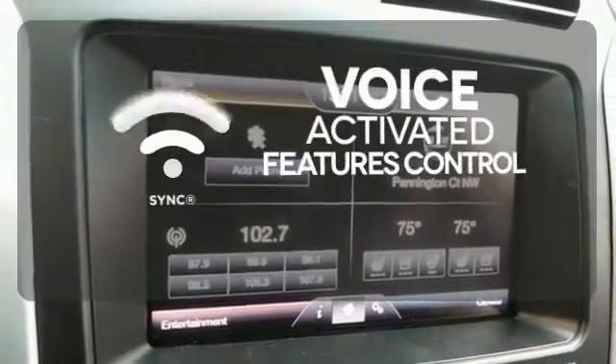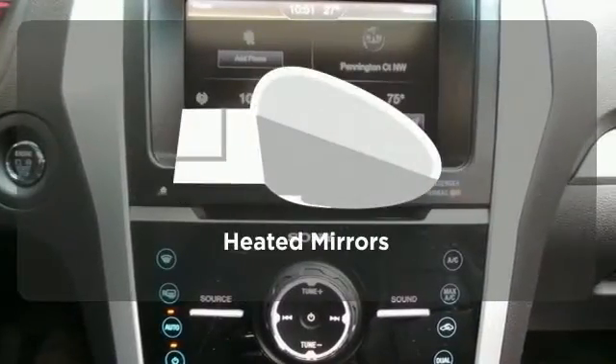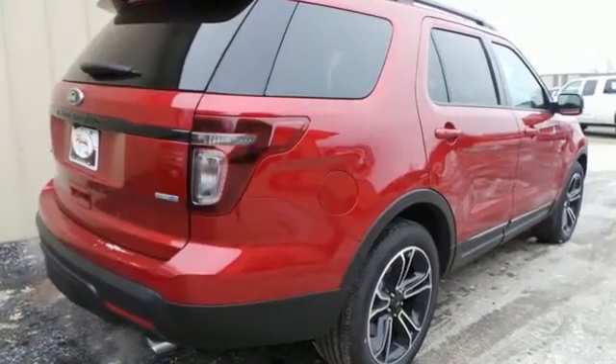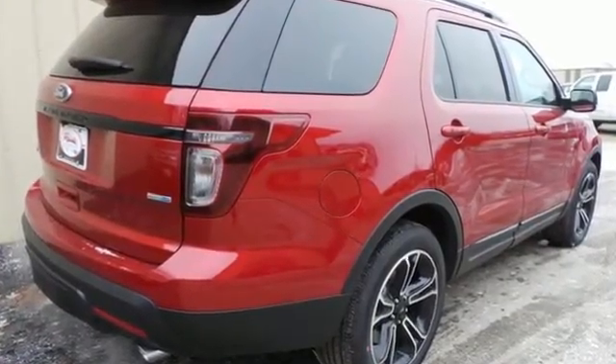Great features are at your beck and call with SYNC technology. Heated mirrors means never worrying about ice obstructing your view. With sport-inspired design and rugged capability, you can have it all.